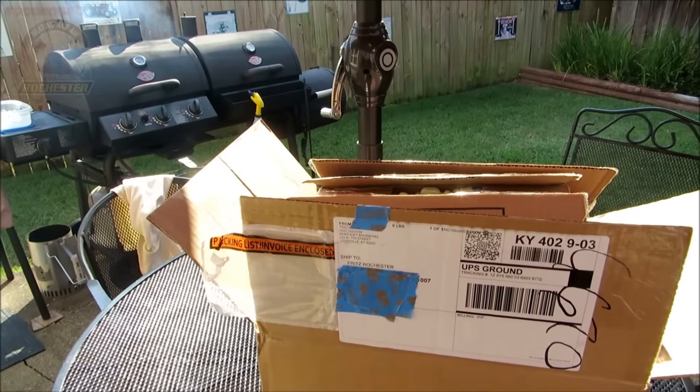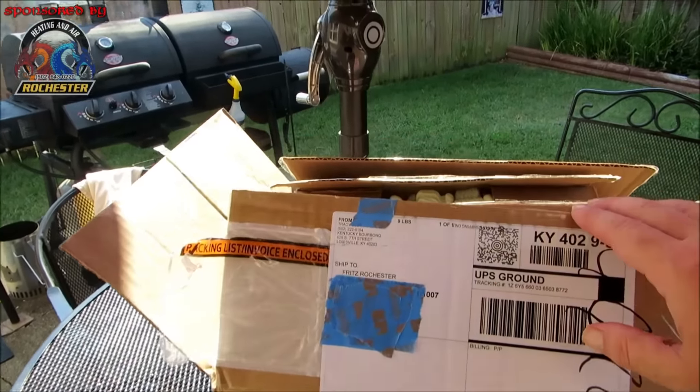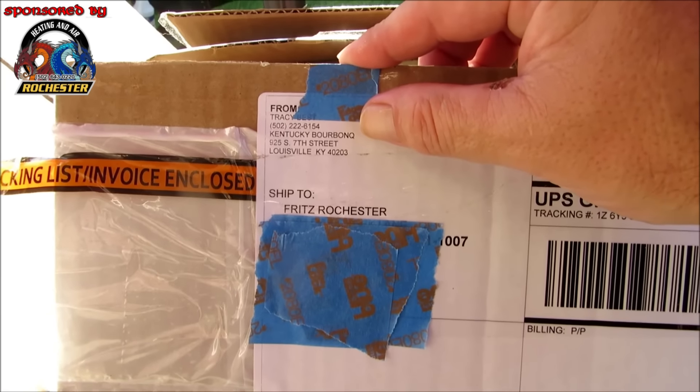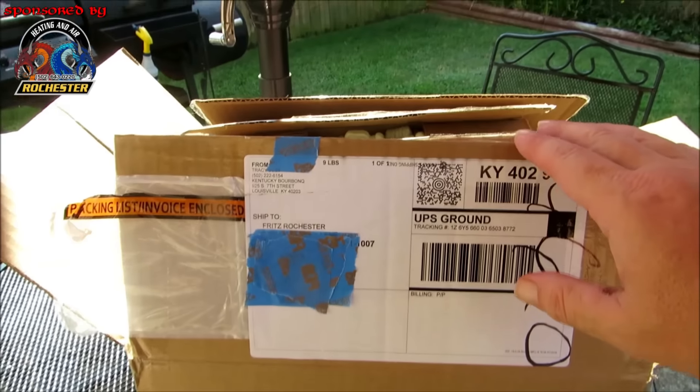Hey y'all, thank you so much for taking time to come over and visit with me over on Fritz's Cooking Again. I'm Fritz, and I wanted to share a little care package that I got from my great friend Tracy over at Kentucky Bourbon Q — that's 925 South 7th Street, Louisville, Kentucky.